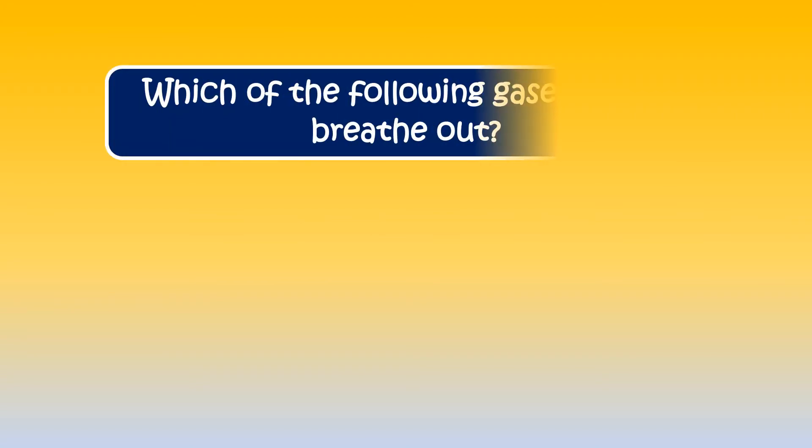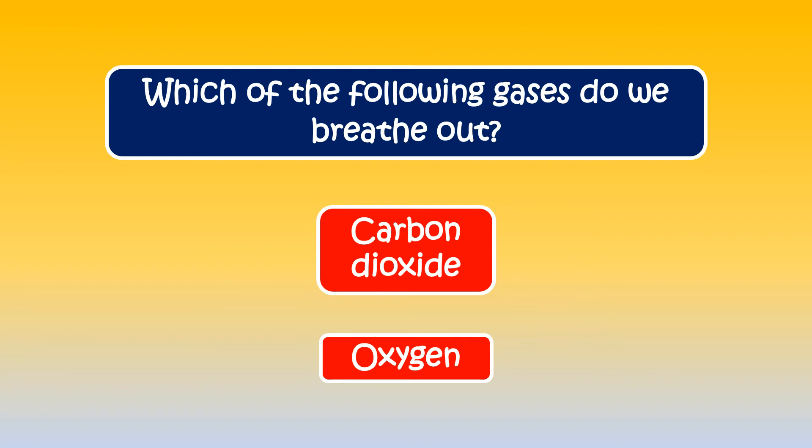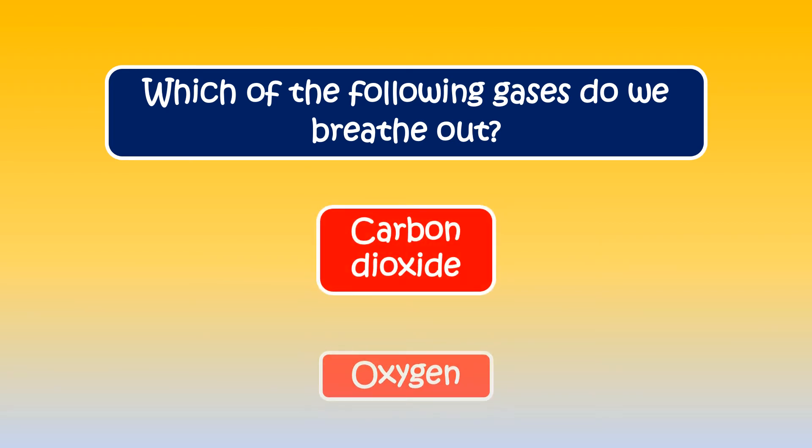The next question is, which of the following gases do we breathe out? The correct answer is carbon dioxide.